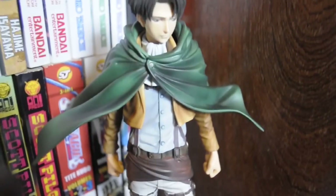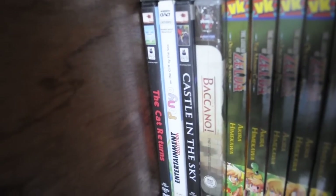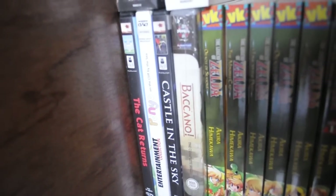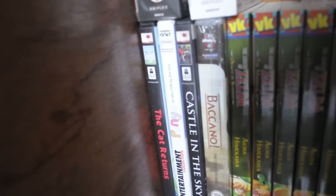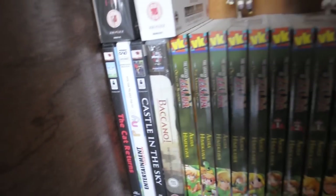When it comes to DVDs, I didn't only buy Fullmetal Alchemist but also Baccano! — I've never seen the series but I've heard great things about it and I really want to check it out. It was only about 30 to 35 euros for the complete series, so I thought, why not? I'm really looking forward to watching it.